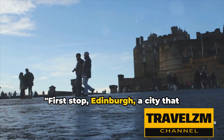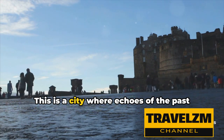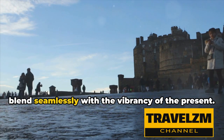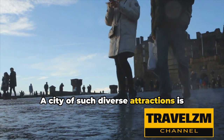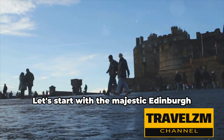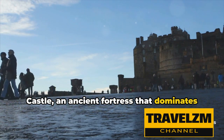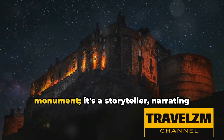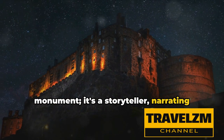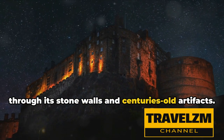First stop: Edinburgh, a city that perfectly blends history and modern charm. This is a city where echoes of the past blend seamlessly with the vibrancy of the present. Let's start with the majestic Edinburgh Castle, an ancient fortress that dominates the city's skyline. This castle is not just a historical monument — it's a storyteller, narrating the tale of Scotland's turbulent past through its stone walls and centuries-old artifacts.